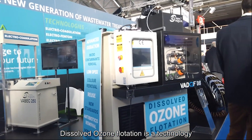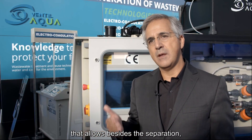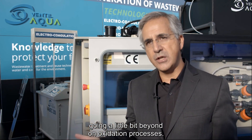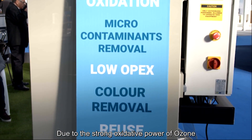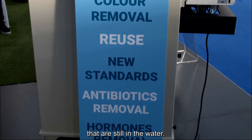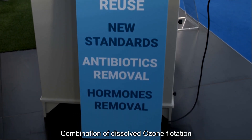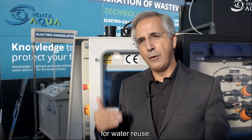Dissolved ozone flotation is a technology very similar to dissolved air flotation that allows, besides the traditional separation of sludge, going a little bit beyond on oxidation processes due to the strong oxidative power of ozone, which allows removal of remaining organics still in the water. Combination of dissolved ozone flotation with other technologies, even biological technologies, will allow us to move into the next step for water reuse.